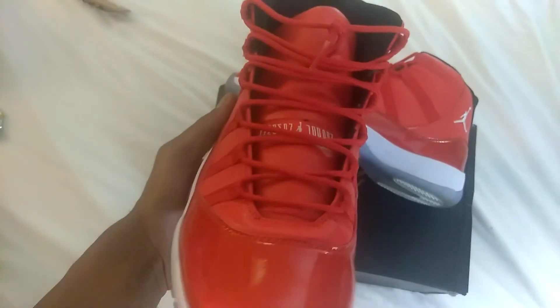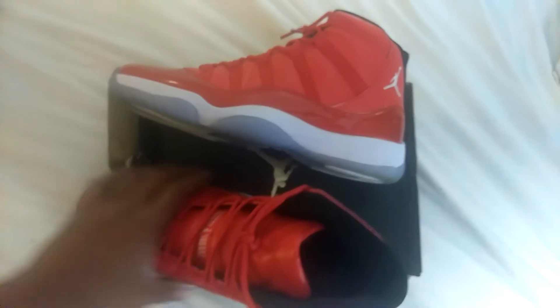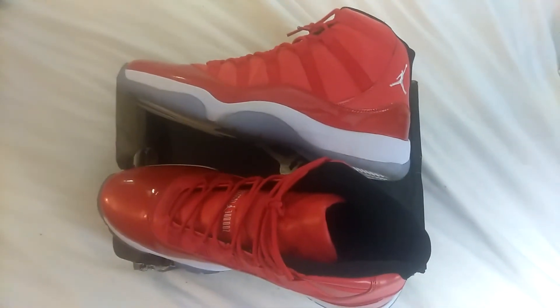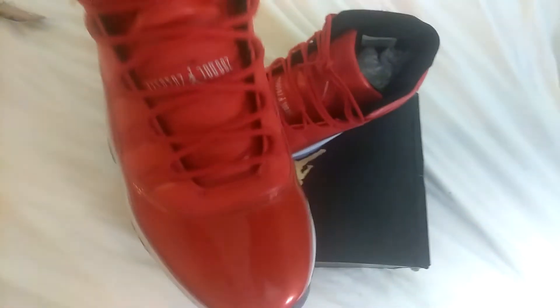The material is flawless, especially for the price I paid, which is $63. Now I know I say you get what you pay for, but in some cases you win and in some cases you take losses — but in this case I got a winner. I'll drop the seller link in the comment section. I'm just in awe of the material, everything about it man.